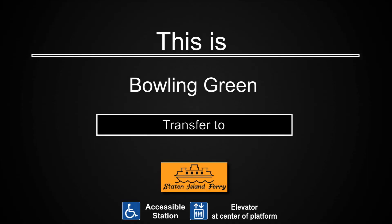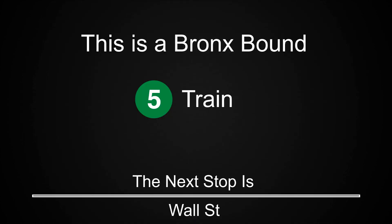This is Bowling Green. Transfer is available to the Staten Island Ferry. This is an accessible station. The elevator is at the center of the platform. This is a Bronx-bound 5 train. The next stop is Wall Street.